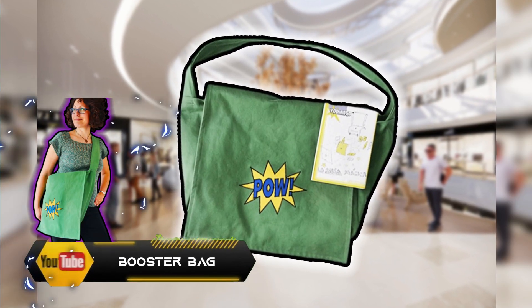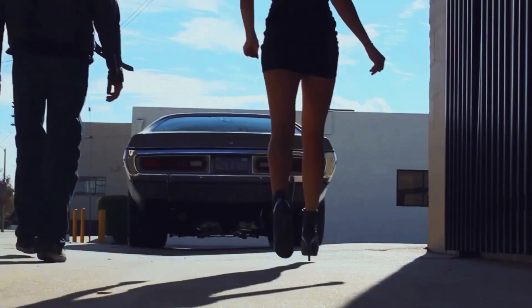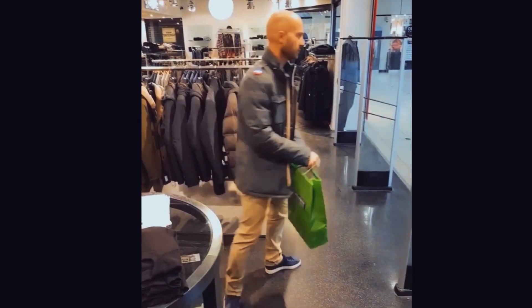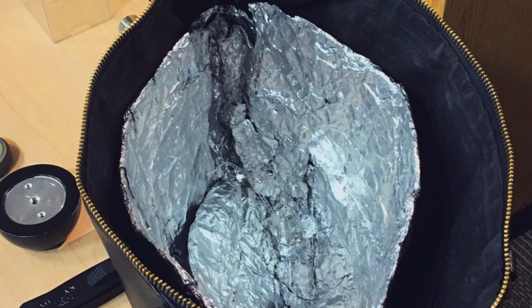Booster Bag. As we all have seen, thieves like taking stuff from stores. As store owners are catching up with crime practitioners, they have not any intention on staying behind — in fact going further. They have kept developing smart tactics, such as the booster bag, which might look like a normal shopping bag from any store, but taking a closer look, we realize it is insulated with aluminum foil to prevent detection.